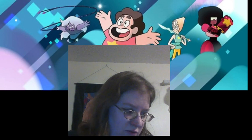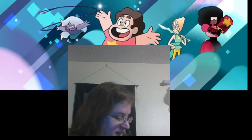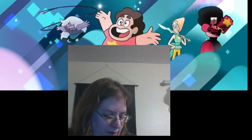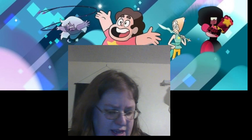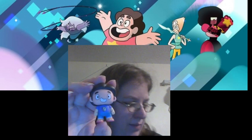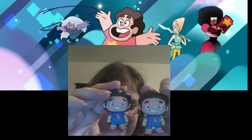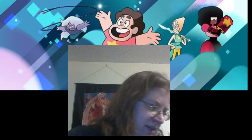Box number four, the last one. Let's see who I got. Well, it's another small one, so it must be — yeah, I got another Steven. It's the GameStop exclusive one. Here is that one, and I got the other one here. So I got two Stevens from the GameStop exclusive.